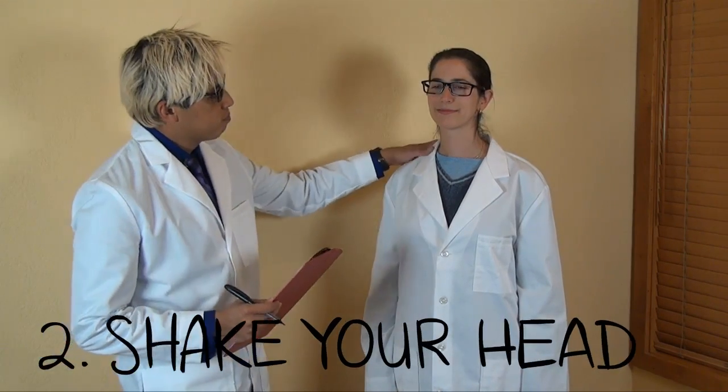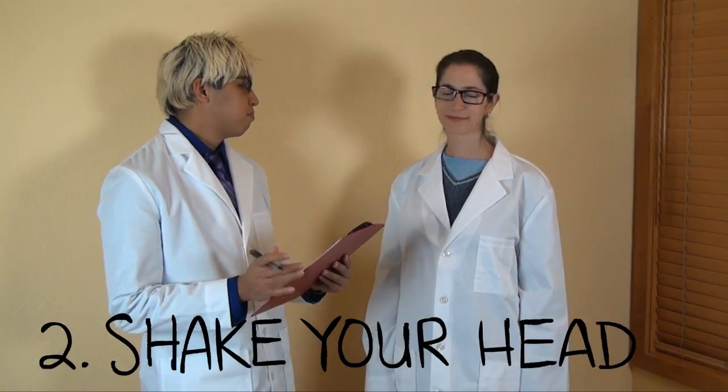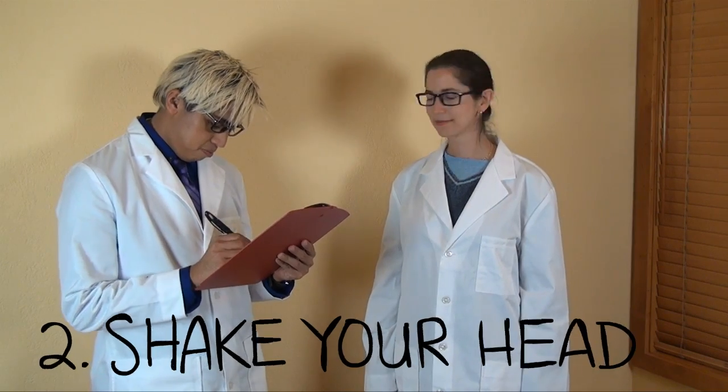Number two: shake your neck to release tension in your upper back and shoulders. This will release the tension in your back, shoulders, and chest, allowing heat to go down.